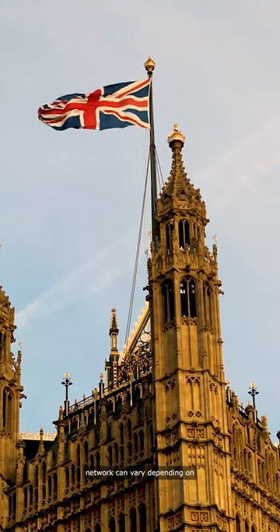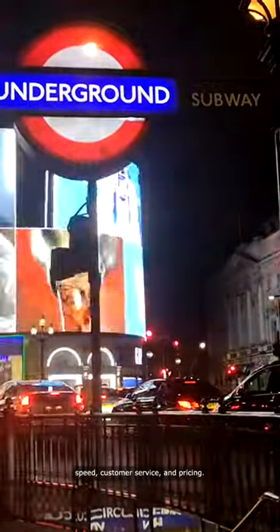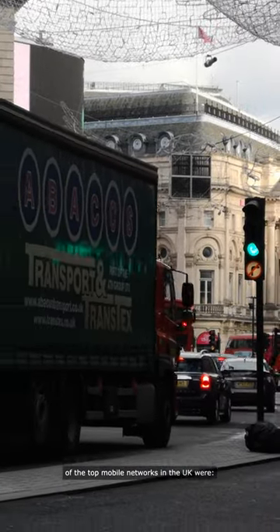Determining the best UK mobile network can vary depending on factors such as coverage, reliability, speed, customer service, and pricing. As of my last update in January 2022, some of the top mobile networks in the UK were: